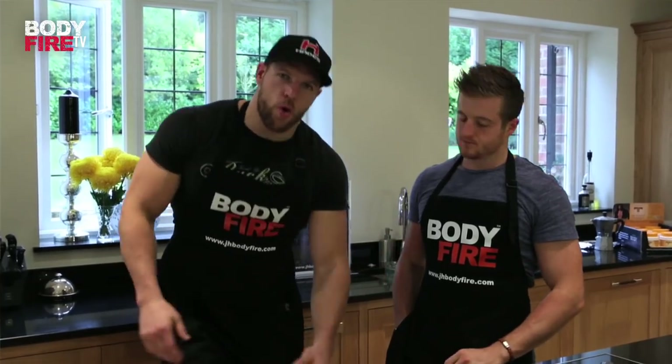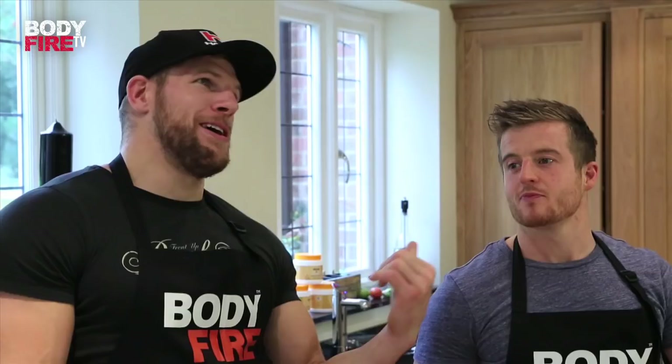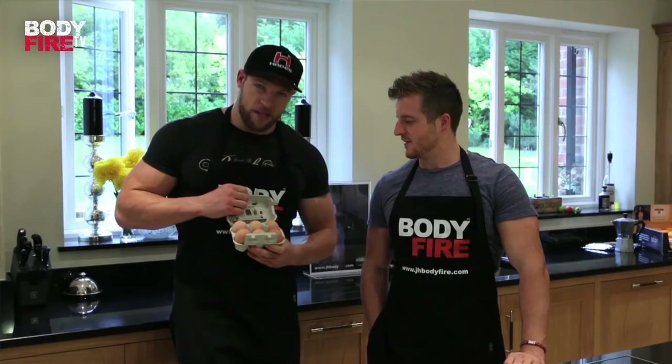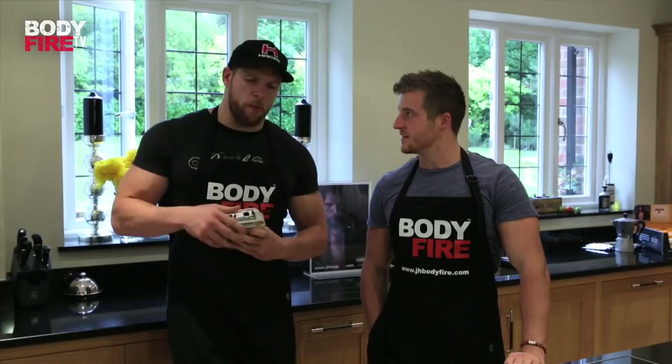Hello again, it's me James Haskell and welcome to JH Body Fire TV. I'm back with my old mate Ben Coomba. I eat a lot of eggs, so what I'm going to show you today is how to cook the perfect eggs and also how to be creative with your egg recipes.